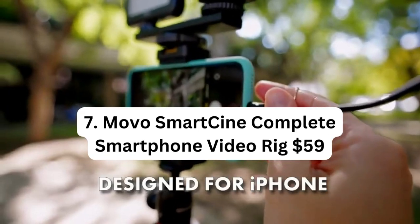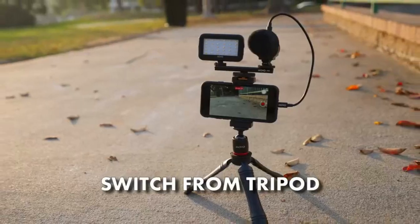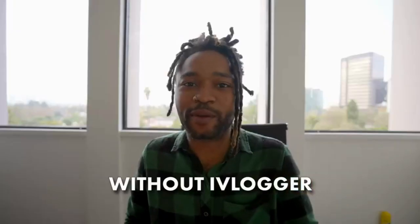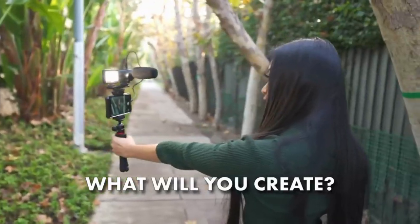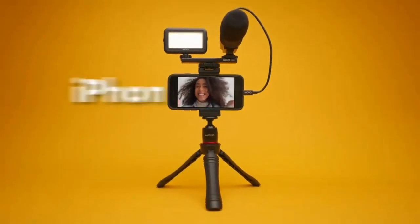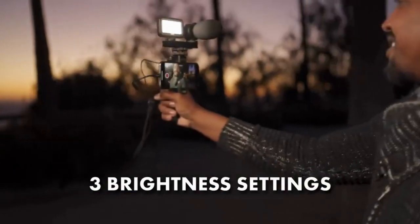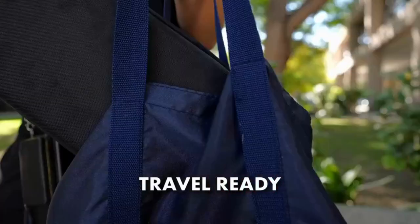Number 7: Movo SmartKind Complete Smartphone Video Rig – $59.00. The Movo SmartKind Complete Smartphone Video Rig is a comprehensive kit designed for content creators, YouTubers, and vloggers who want to elevate the quality of their smartphone videos. The kit includes a belt and a stereo microphone, allowing you to capture high-quality audio directly from your smartphone. The addition of LED lighting helps avoid unprofessional-looking videos even in low-light conditions. With the wide-angle lens attachment, you can expand your field of view. The SmartKind Rig is compatible with both iPhone and Android phones.